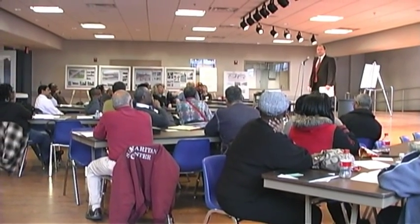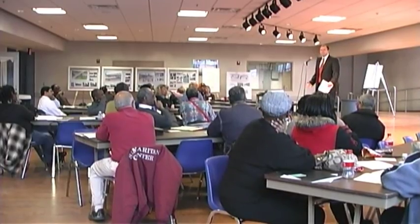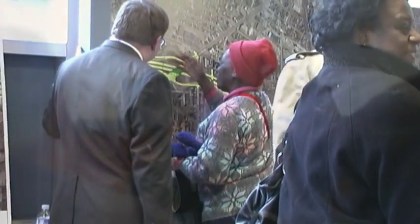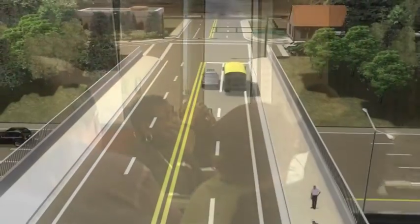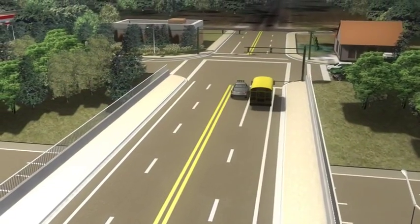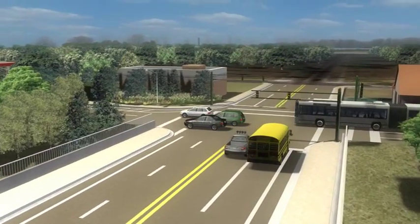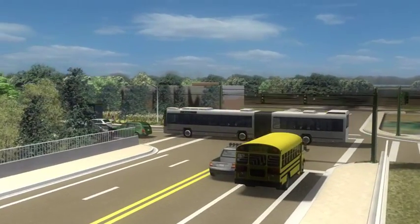Solutions to each proposed upgrade have been developed hand in hand with local input. MDOT is committed to serving the residents of the City of Detroit through this unique process. Local residents have had direct input regarding pedestrian crossings and bicycle access. MDOT will continue to work closely with residents and the City of Detroit to locate transit stops exactly where they are most needed.